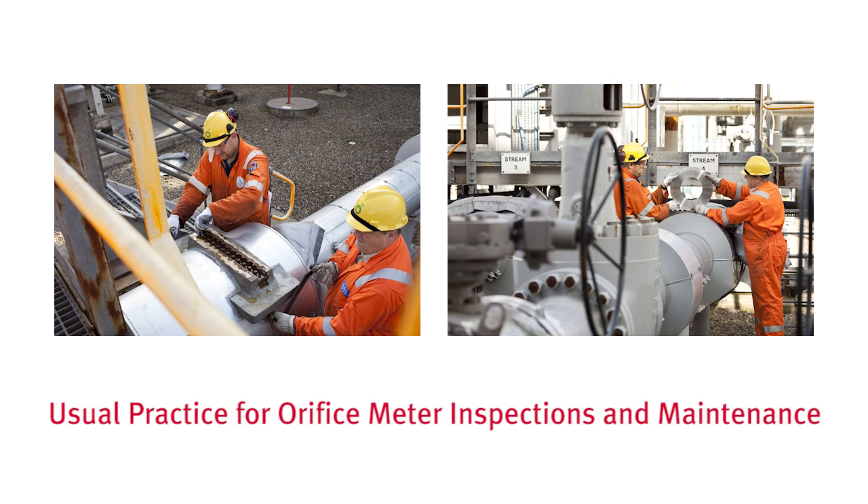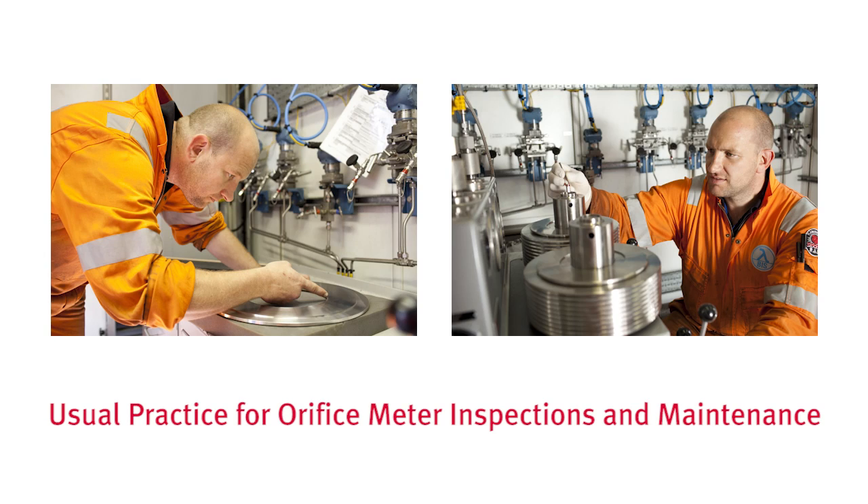Taking the orifice meter as an example, operators must inspect the plate and the meter run at regular intervals, which can be an expensive and time-consuming process, not to mention the safety risks attached. If there is any damage or wear to the meter it must be replaced. The secondary instrumentation is tested and calibrated, and the flow computer is also checked for any errors in calculations or constant values. This standard practice has not altered in the oil and gas industry for over a hundred years — until now.